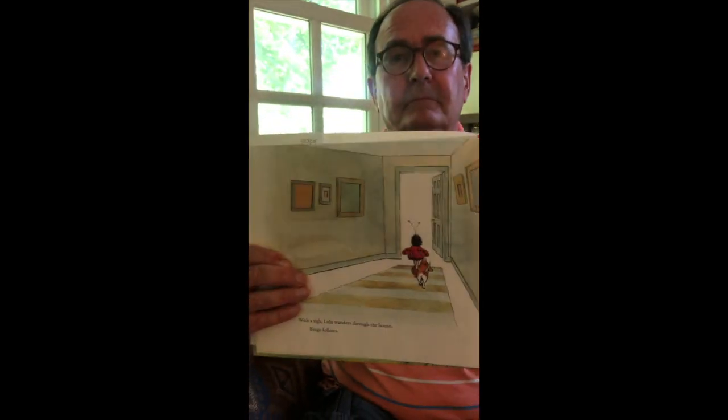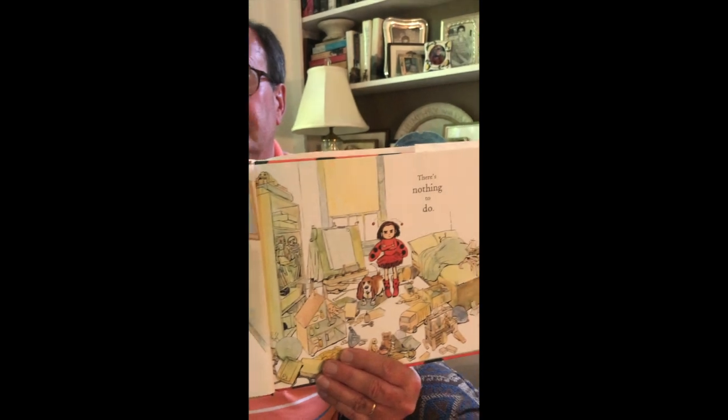With a sigh, Lulu wanders through the house. Bingo follows. There's nothing to do. In the living room there's a wall of books. Lulu can't read yet but she knows her letters. She finds a lot of L's — more than 59, she thinks. Then she waters her avocado plant and takes out her ruler to measure if it's grown. Some days it just doesn't seem to be getting any bigger.